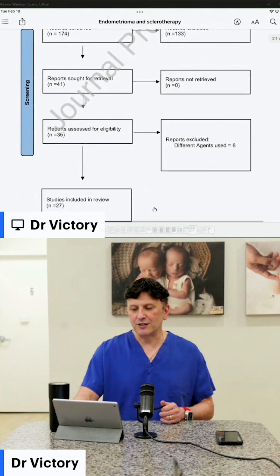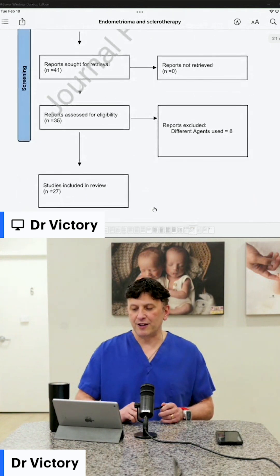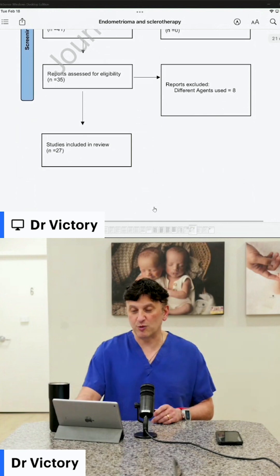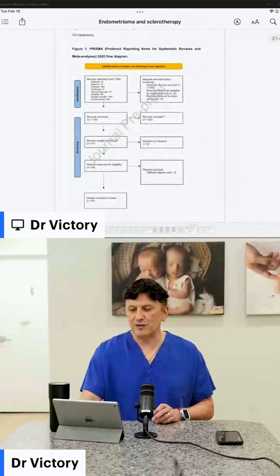From the 41, 35 were assessed for eligibility, and then 8 more didn't have the right agents, so they ended up with a final number of 27 articles. 27 articles is a lot. From those 27 articles, they had a substantial overall number of patients — close to 1,800 patients in total as part of their meta-analysis.